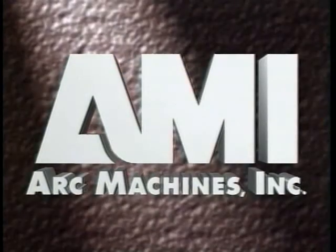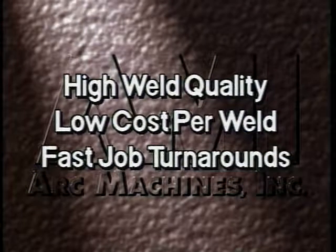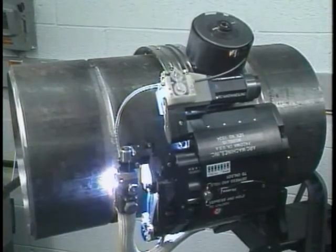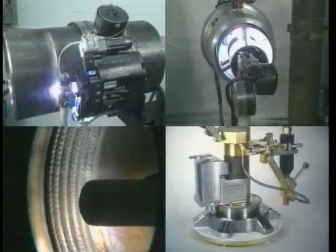Leading companies in dozens of industries depend on Arc Machines systems for high weld quality, a low cost per weld, and fast job turnarounds. Arc Machines systems offer outstanding performance for outside diameter welding, inside diameter welding, spiral cladding, and many highly specialized operations in a complete range of pipe diameters, wall thicknesses, and materials.